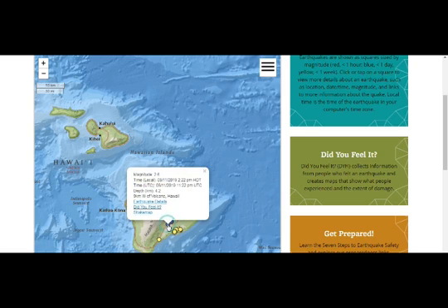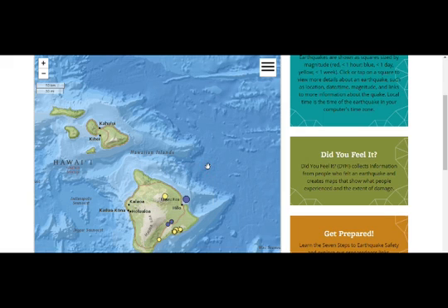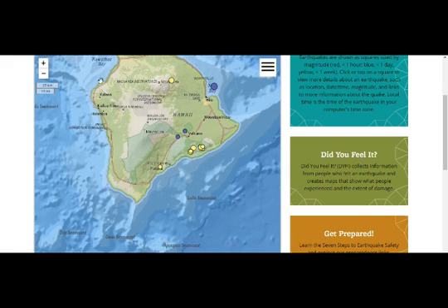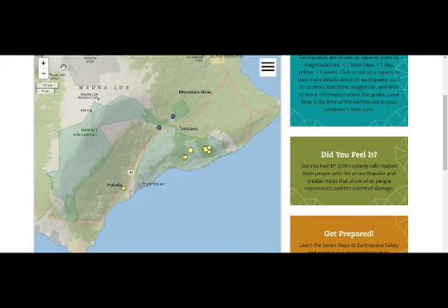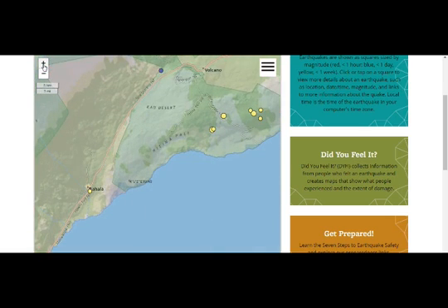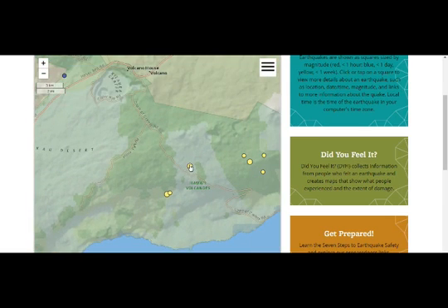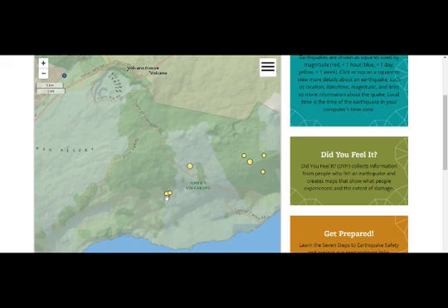Mauna Kea — we had the 2.6 that came after the 3.7 in Kilauea, and a 3.2 in Mauna Kea. Mauna Loa is just north of Kilauea, and these are the 3.2 magnitudes we had.